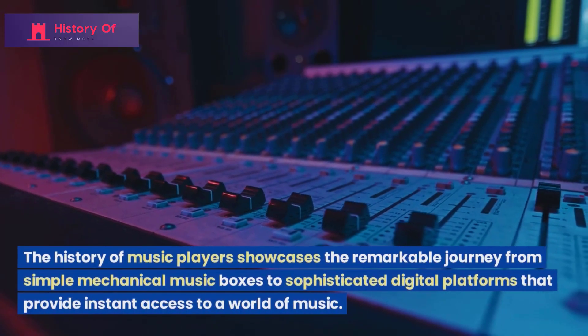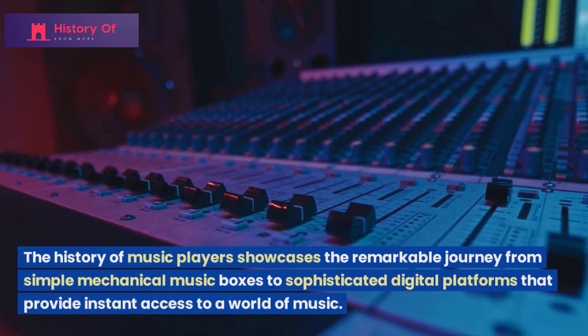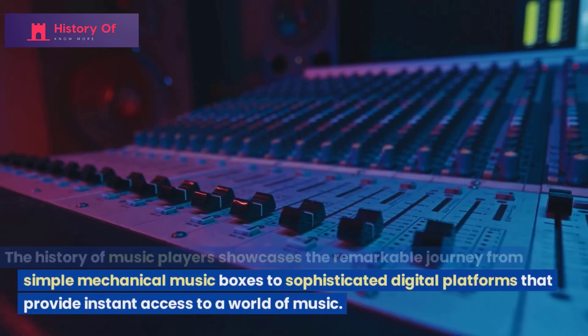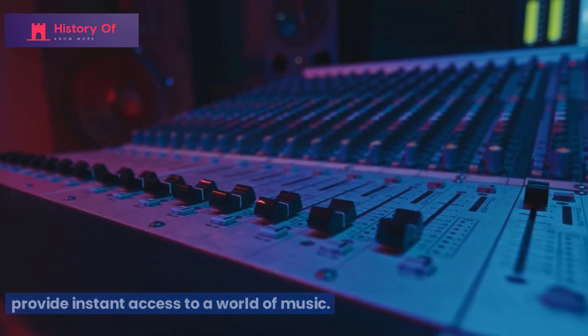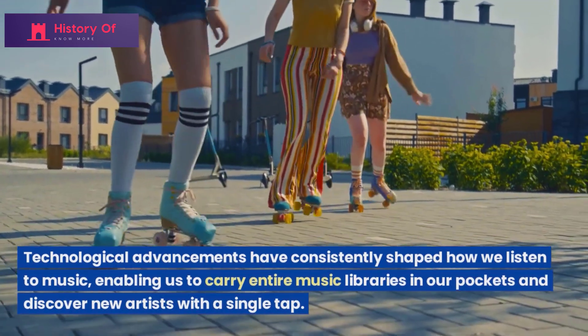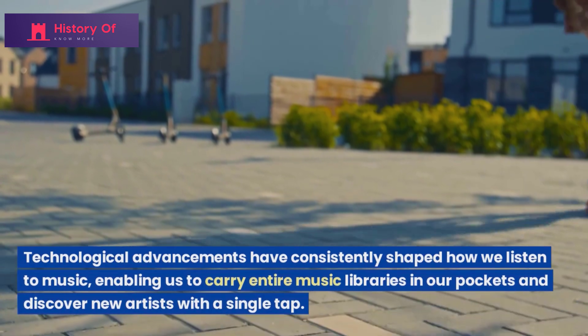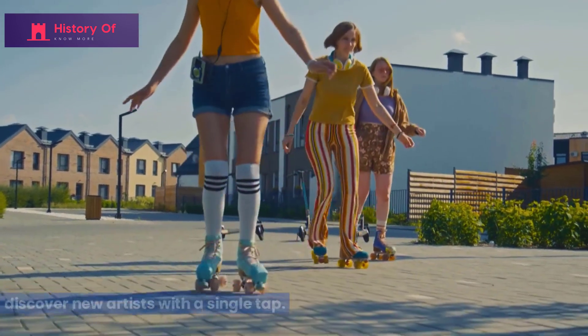The history of music players showcases the remarkable journey from simple mechanical music boxes to sophisticated digital platforms that provide instant access to a world of music. Technological advancements have consistently shaped how we listen to music, enabling us to carry entire music libraries in our pockets and discover new artists with a single tap.